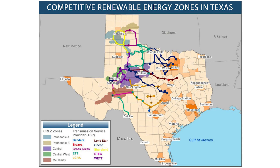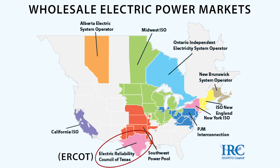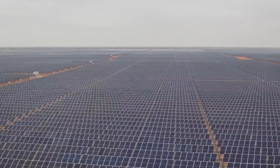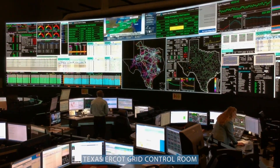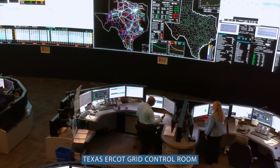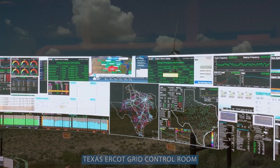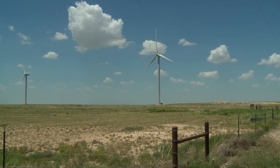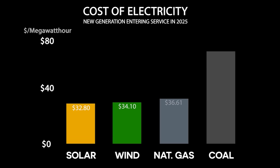Texas has a regional transmission organization, or independent system operator, which means private companies own power plants and an independent quasi-governmental operator runs the grid. Power generators say here's my information and my costs — you tell me when to go. When you have a system restructured to allow more competition, you can get renewable projects coming in with very low operating costs. Because they have no fuel, renewable projects are actually very cheap to run, and you tend to see the most deployment where they're very cost-competitive.